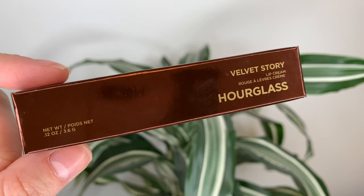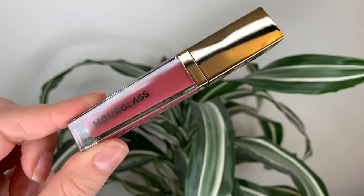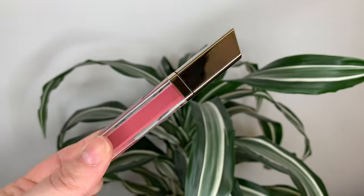Now being Hourglass, they're a little expensive. They're $49 Canadian or $36 US dollars. And you get a pretty standard amount — 3.6 grams or 0.12 ounces. So they came out with six shades.